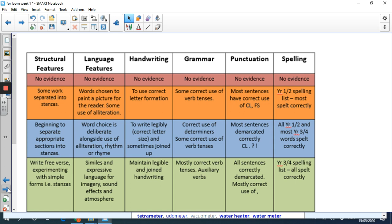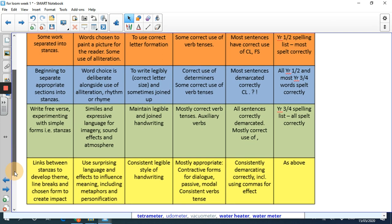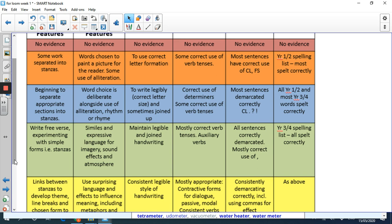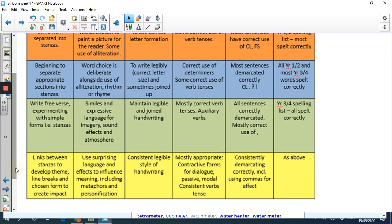We're really going to concentrate on structural and language features. Looking at our blue structural features: beginning to separate appropriate sections into stanzas. Green structural features: write free verse, experimenting with simple forms - that's more or less what we're doing today. Yellow, one step higher: links between stanzas to develop theme, line breaks and chosen form to create impact. Language features: similes and expressive language for imagery, sound effects and atmosphere. Word choice for blue is deliberate alongside use of alliteration, rhythm and rhyme.